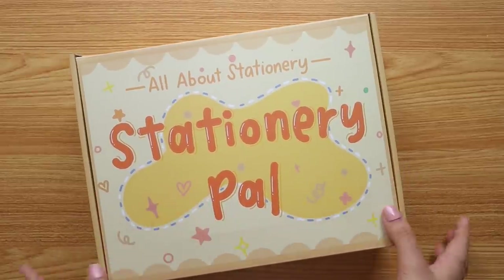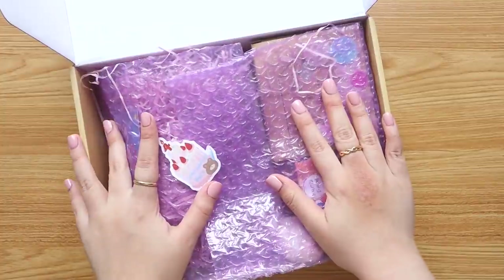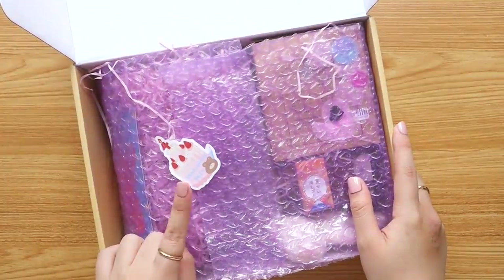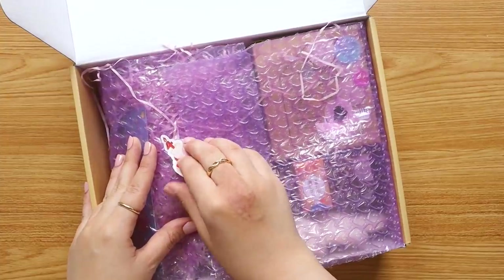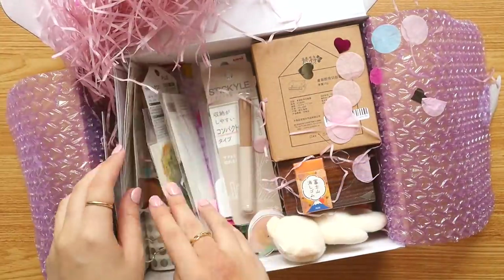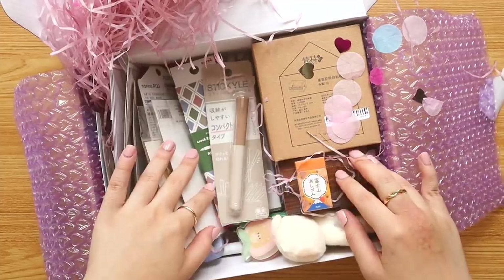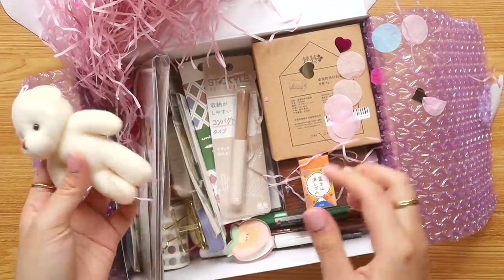Here is my package — Stationery Pal just celebrated their fourth anniversary this April, so check out their Instagram for updates and announcements. And here are all the things I got! I'll unbox these first so it's easier for you to check out every item.